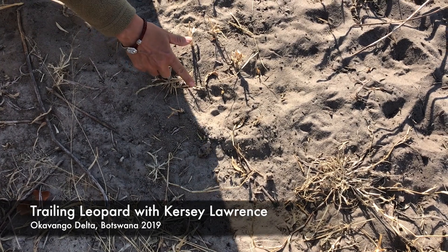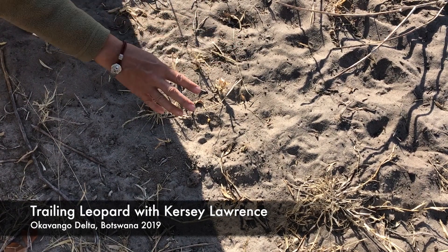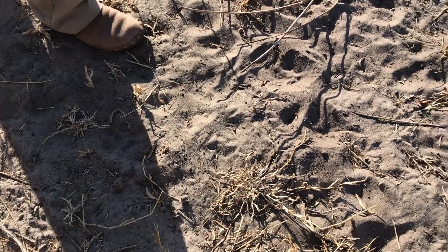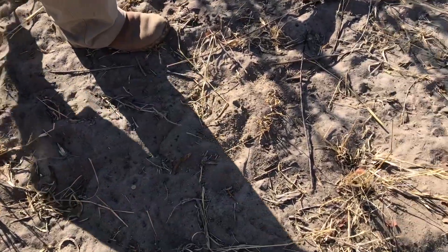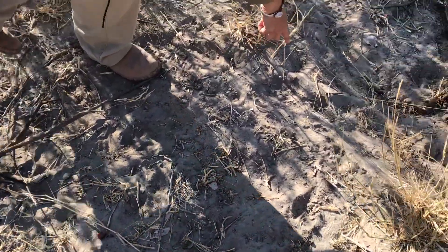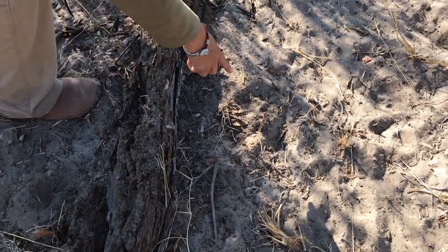A leopard has come out from between the bushes here and walked in this general direction. We can see a track there, and as we go forward we see some smudges but also another track there, and there, and there. It steps over this log there.